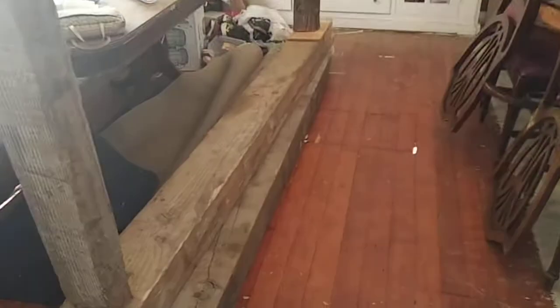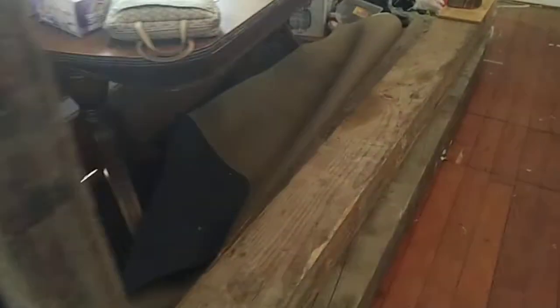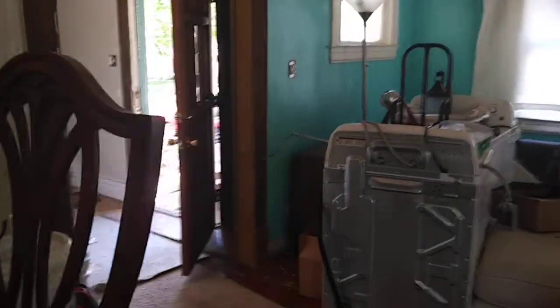You can see daylight and cracks down there — that's pretty freaky. Oh my goodness. This is what it looks like when you raise a house.